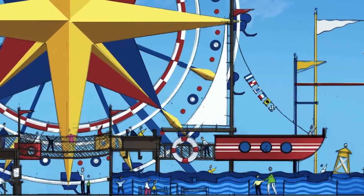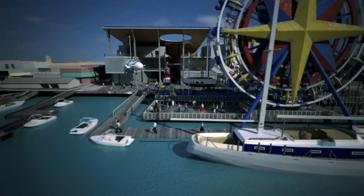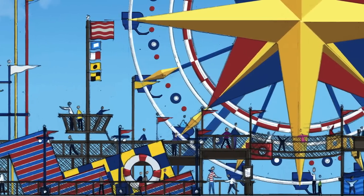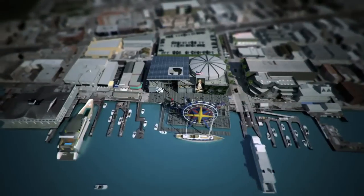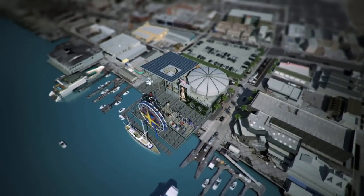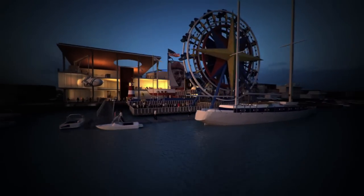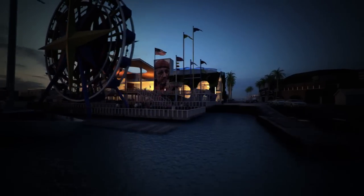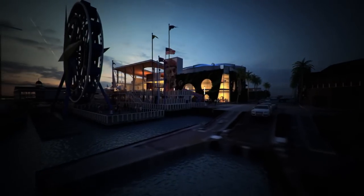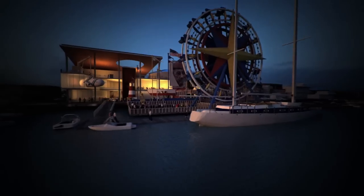ExploreOcean's dazzling family attractions continue harborside, energizing Balboa Peninsula with the all-new Adventure Pier. Building on the storied 75-year legacy of the Balboa Fun Zone, this vibrant amusement center features elaborately themed play experiences and a dazzling new ferris wheel. There's a brand new dock for boaters and a whole fleet of ExploreOcean craft waiting to launch. After sunset, the entire Adventure Pier becomes the stage for a spectacular nighttime show — a sensational outdoor entertainment district destined to become an ideal year-round evening destination.